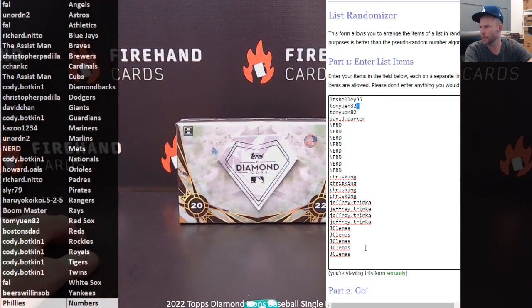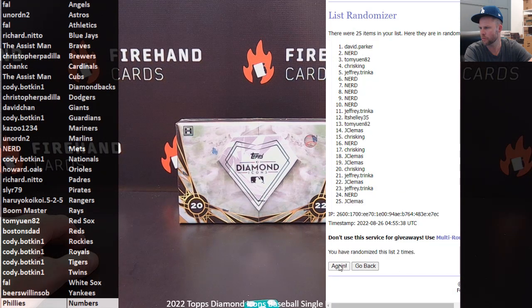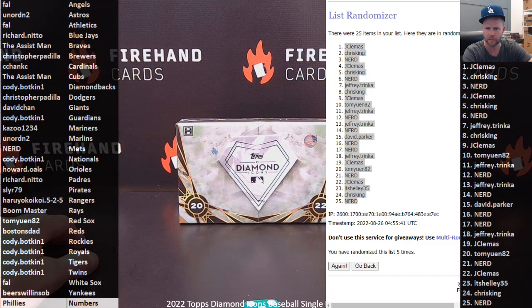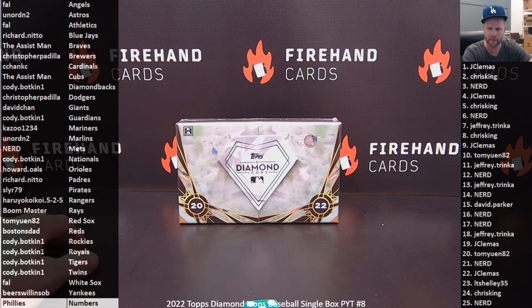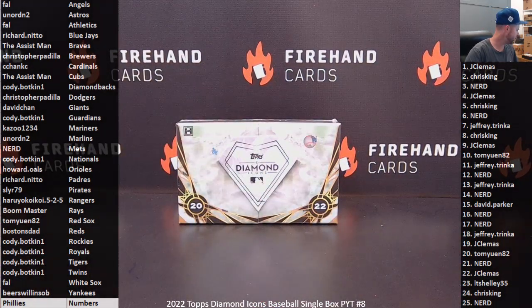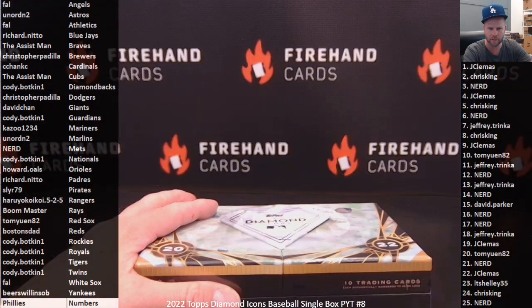LT Shelly at 35 in the top spot, Jay Clements at the bottom 1, 2, 3, 4, and last one — 5. Jay Clements number 1 and Nerd number 25. There's your numbers for the Phillies. That corresponds to the left-hand side of the serial number on the card. If any Philly cards come out, hopefully we'll see a Bryce Harper — haven't seen a Harper yet in the first 7 boxes of this product that I've ripped, so we'll see if he's coming out in this one.